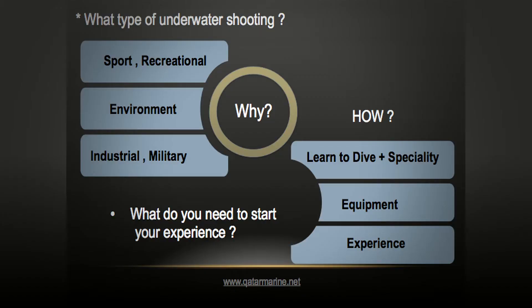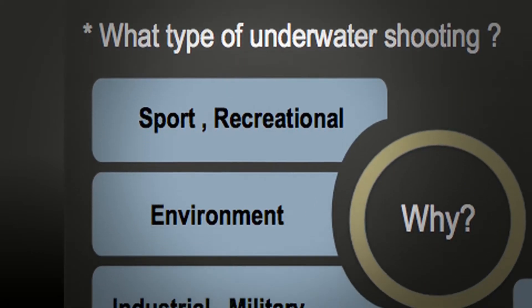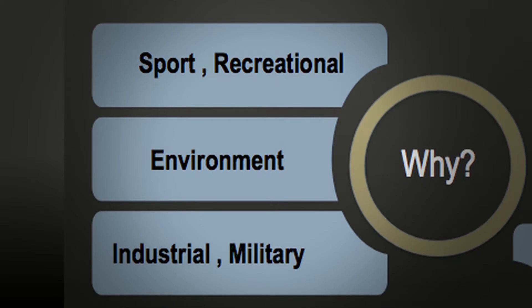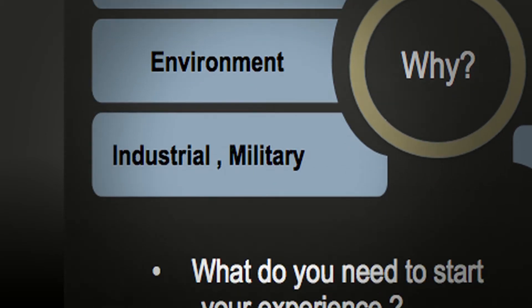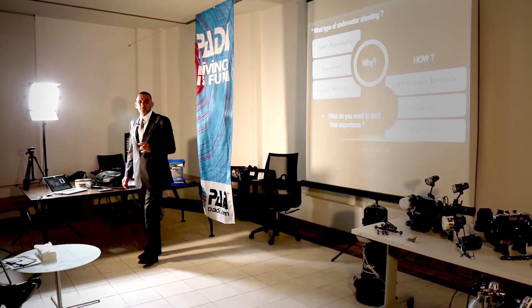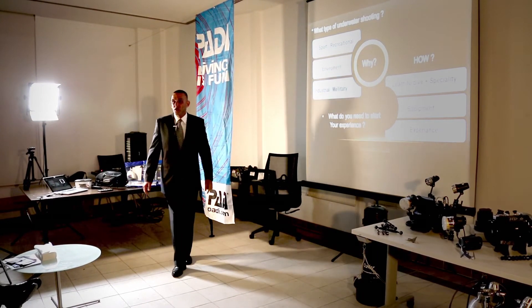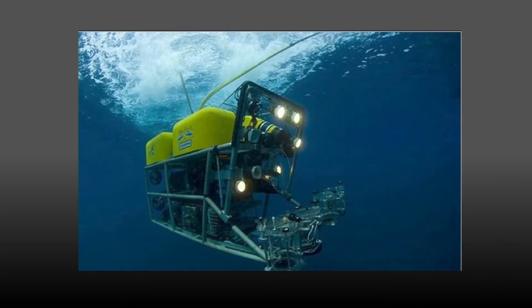Now I've become a diver, I want to learn how to take photos underwater. We have the sport or recreational. We have the environmental assessment and studies to make sure that they are not destroying the coral, grass, fish. Industrial, for example, it will be for oil rigs — sometimes you need to go, and it is very tough and they don't use normal cameras. They use a remote-controlled operated vehicle, which is ROV.